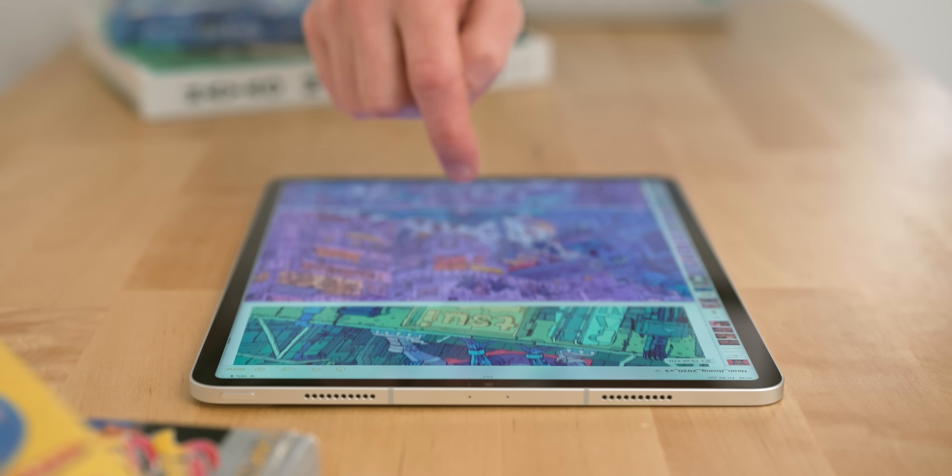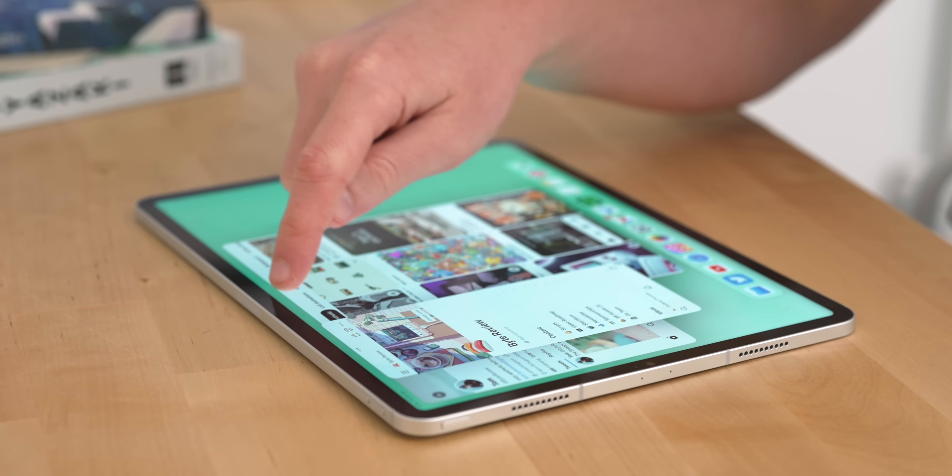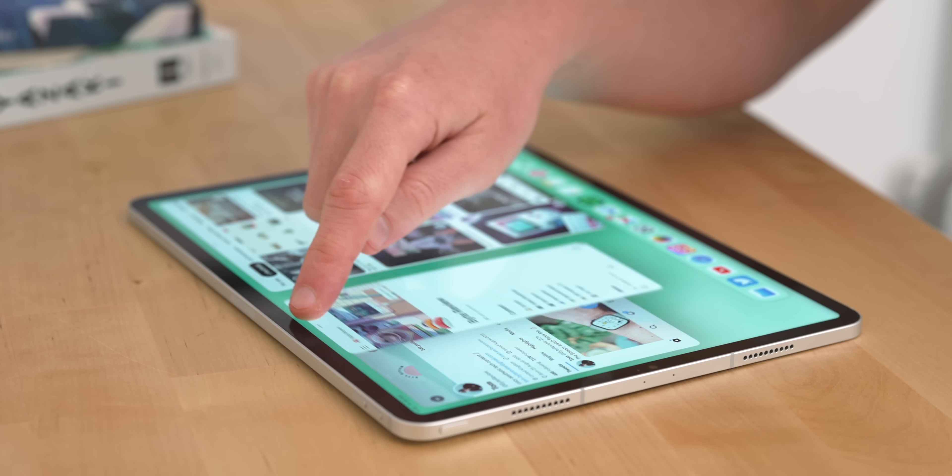In Apple's nearly two-hour long WWDC this year, there is a tiny, blink-and-you'll-miss-it eight-minute section carved out for iPadOS 17. While there was a huge amount of crossover with iOS 17, there's actually some really cool iPad-specific updates in here. I've been using the developer beta for a couple of weeks now, and I wanted to go over what I think are the coolest updates for iPad.